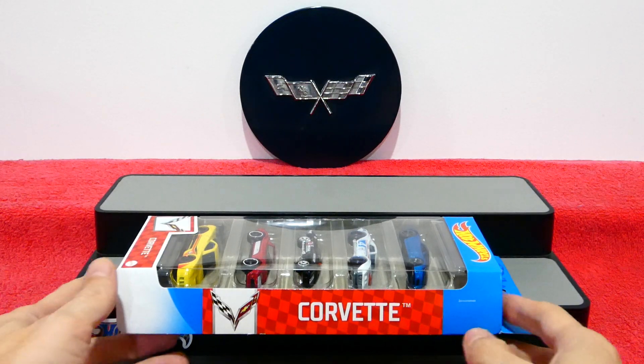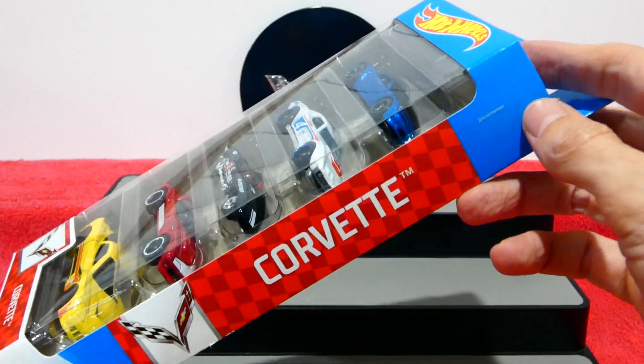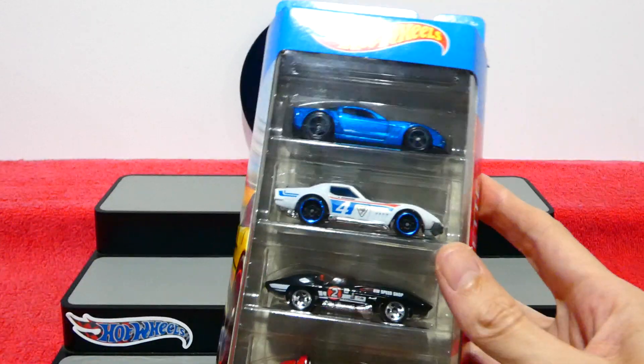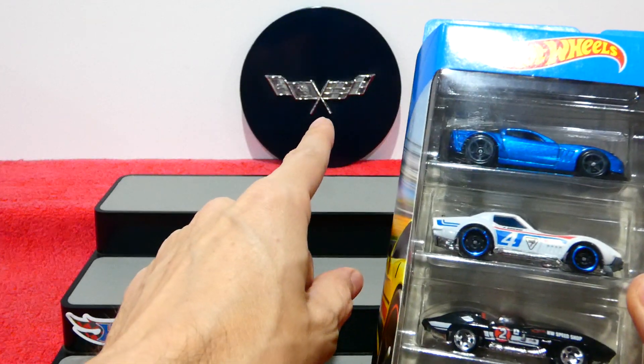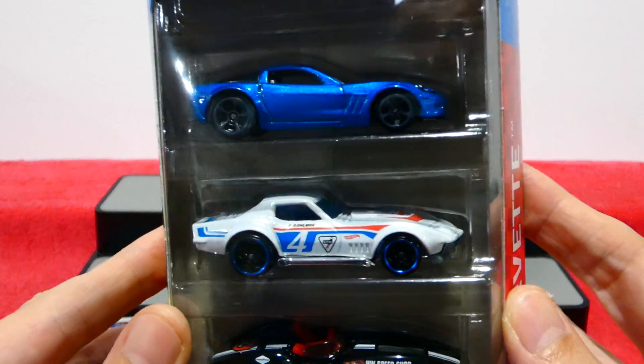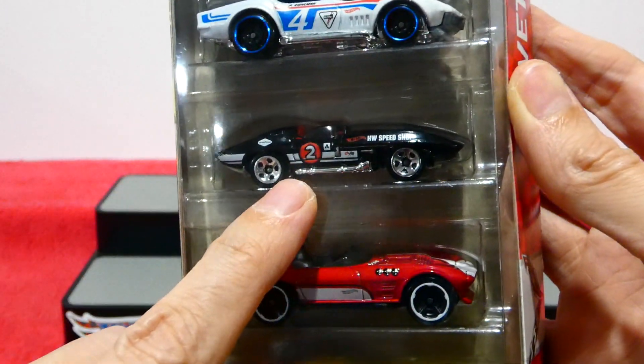Welcome back to a very exciting episode — this is the 2021 Corvette five pack. I even had to bring out my own Corvette memorabilia, that is one of my prized possessions. Anyway, let's move on to the cars — a very cool range of vehicles.